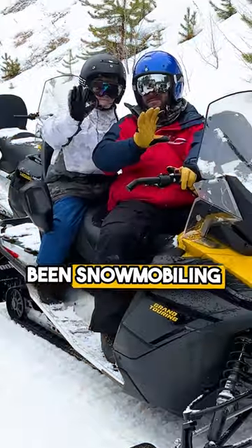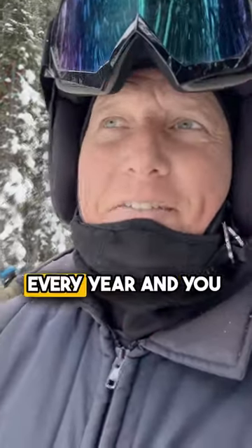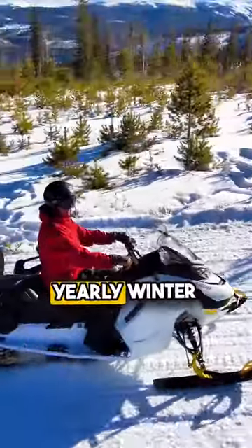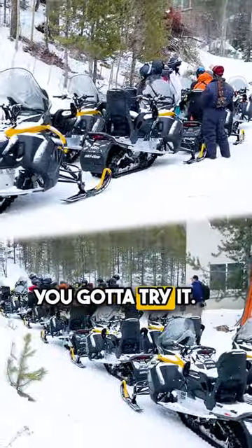Don't be intimidated because you haven't been snowmobiling before. This is definitely something you want to put on your list. If you go skiing every year and you don't do this, you are missing out. This should be part of your yearly winter fun — crazy, cool adventure stuff. You got to try it.